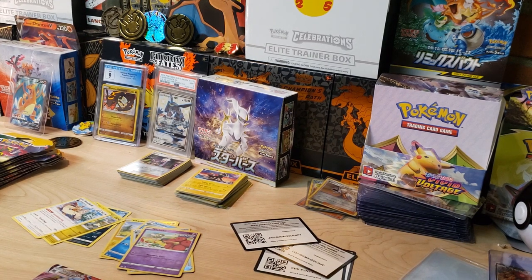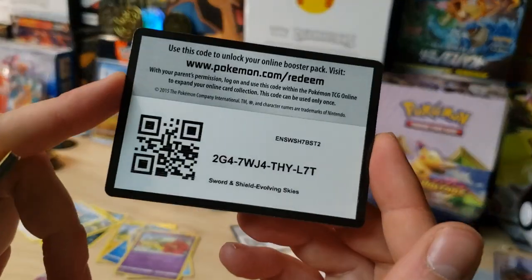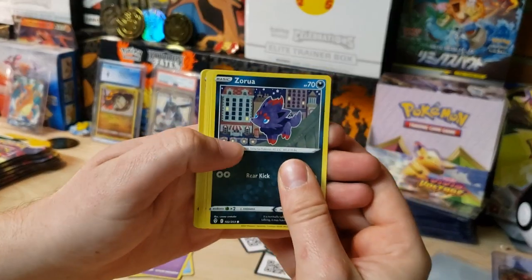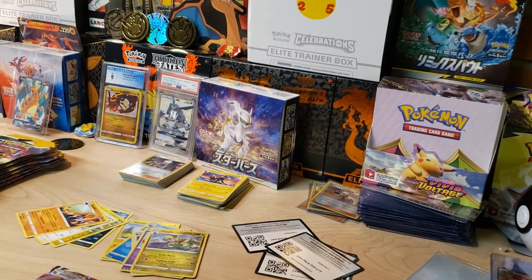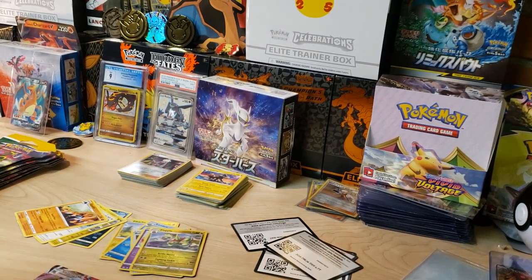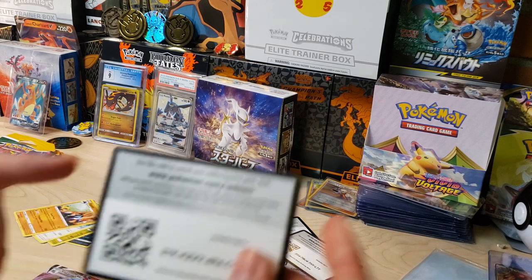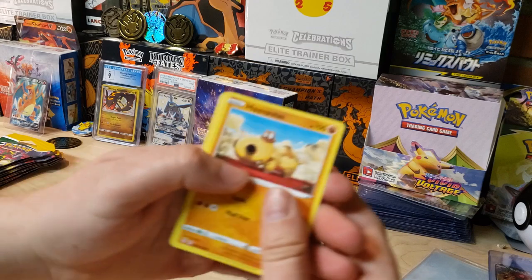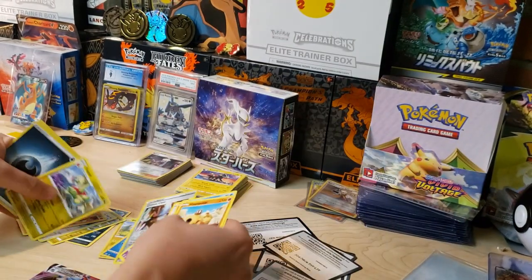Going straight into the next pack - we've got Rayquaza on this artwork. We've got Zeraora starting this one off, a Flapple Reverse, and a Gigalith non-holo. Nothing too crazy yet - we've got that awesome VMAX though. Come on, Umbreon, show yourself - we're all rooting for you. We've got a Hippopotas to start off here, a Crystal Cave Reverse, and another Flapple.